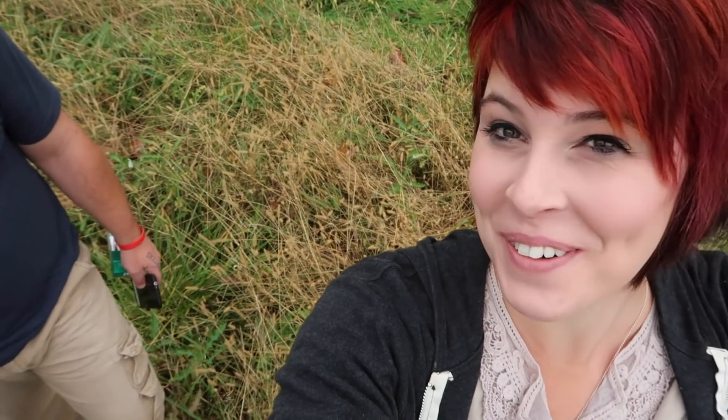Alright, well Drew and I are out in Maryland today. We just got this killer permission — we decided to go door knocking, got a phone number, called it, and we got the permission! So we're going to do a little bit of digging today on a really, really old property, probably early 1800s. Hopefully we get on some good stuff. Today's going to be a good day, I've got a feeling.